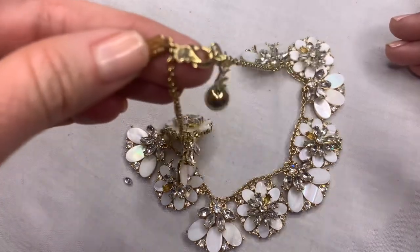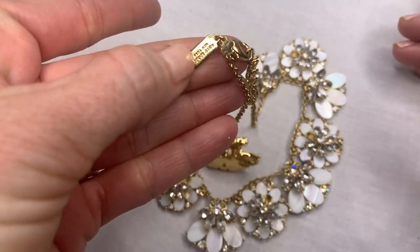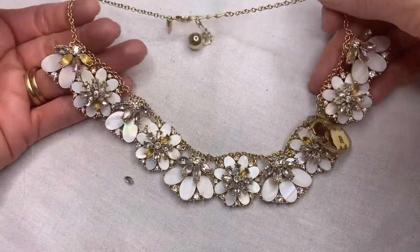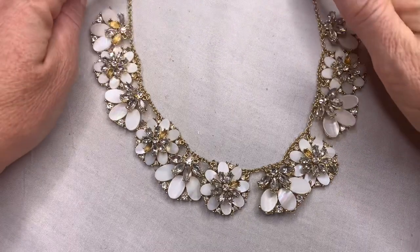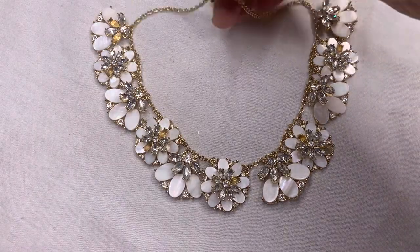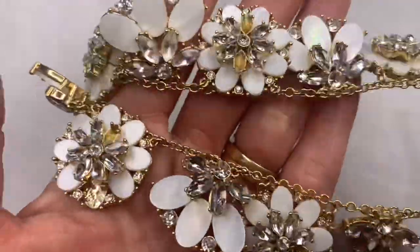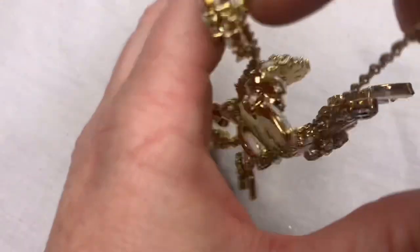It is a Kate Spade — there's the spade, there's the tag. Great heavy piece. I will see if there are rhinestones at the bottom of the box and if it's fixable. It looks like mother of pearl and rhinestones. The gold tone is in excellent condition — it's just the rhinestones are falling out. Beautiful piece, what a bummer.